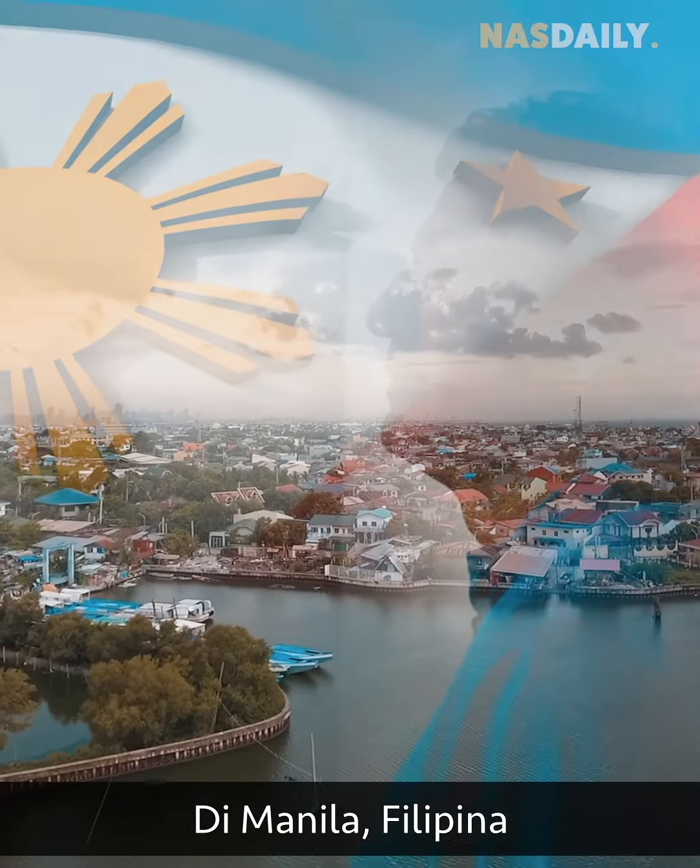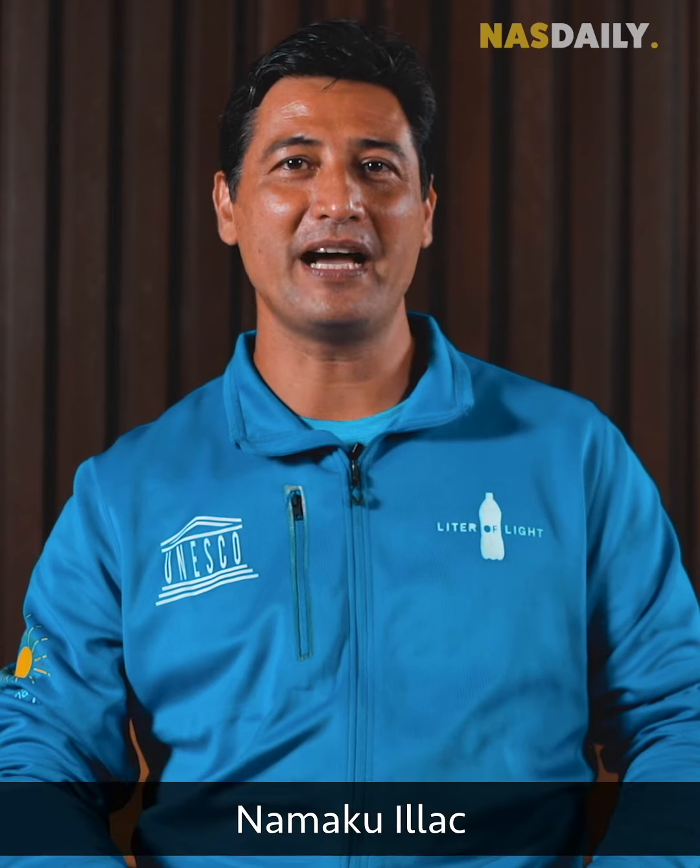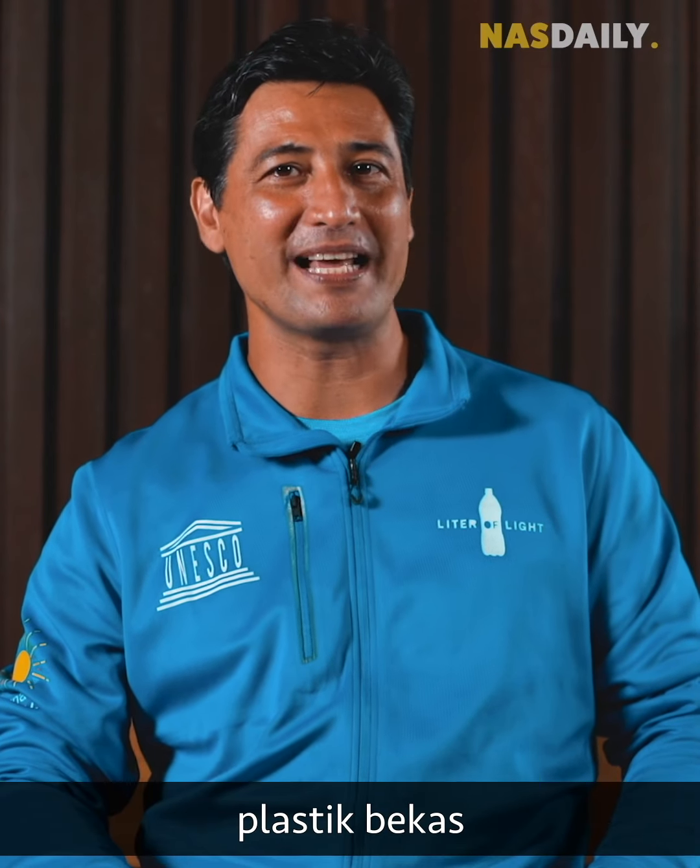In Manila, Philippines, I introduce you to Ilak Diaz. Hi Nasdaily, I'm Ilak and I make light bulbs out of used plastic bottles.